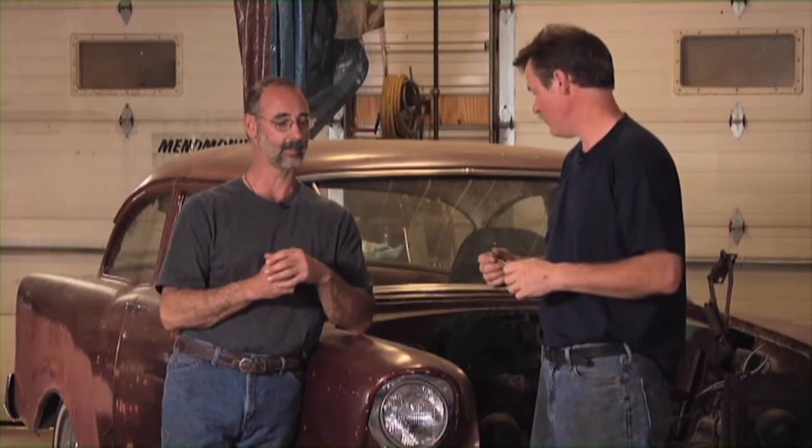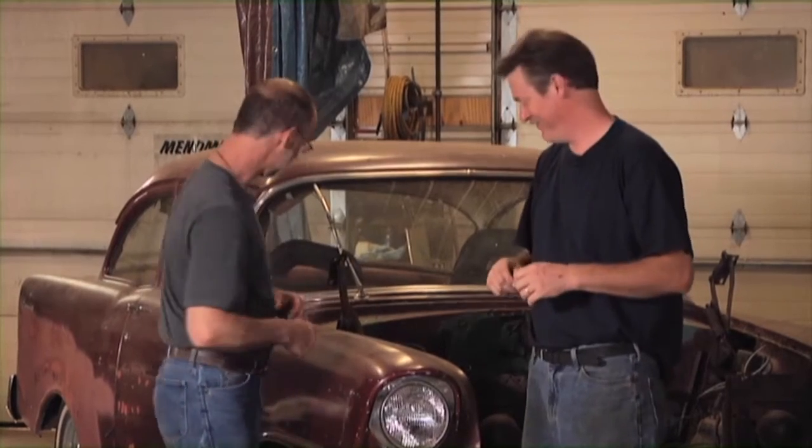Let's talk about the body first. Depending on how much money you have to spend and how much work you want to do, that's going to determine where you start. The more money you spend, obviously the less work you need to do. Some of the things to look for body-work wise: if you're not comfortable doing any kind of body work, you want to look for a straight and finished body with as minimal rust as you can possibly get, because rust is what's going to kill these cars.